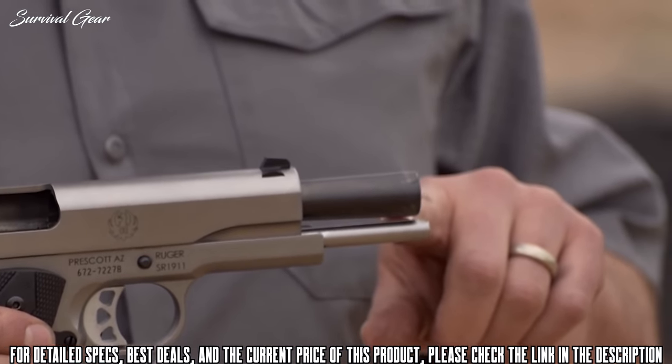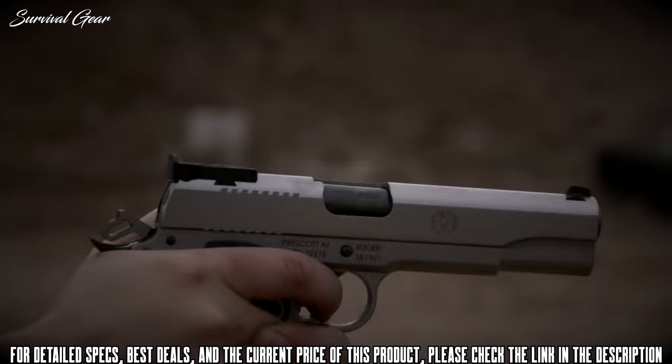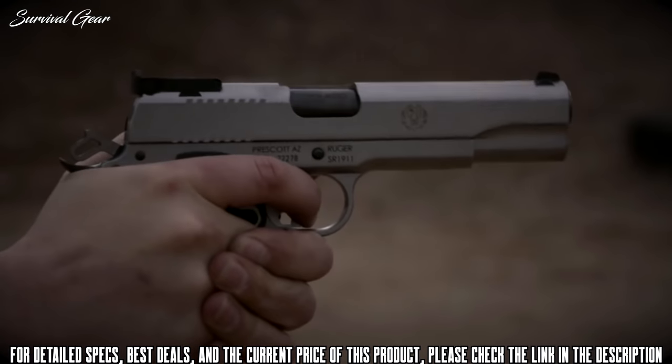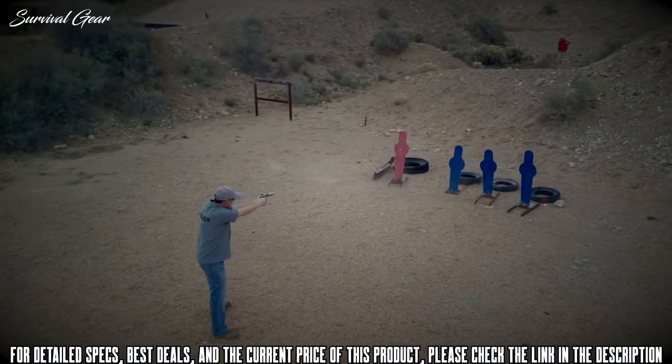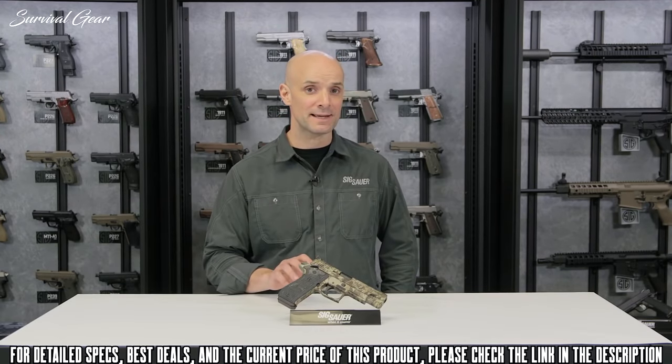It also features a full-length guide rod on the 10mm and rubberized grips to help you get a good grip and hold on to it. Right here is a beast of a gun — the P220 Hunter, chambered in 10mm.